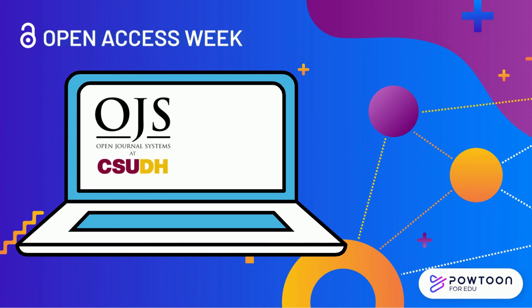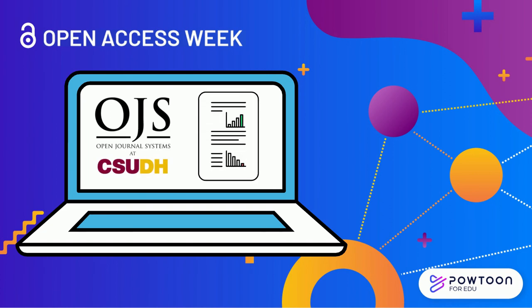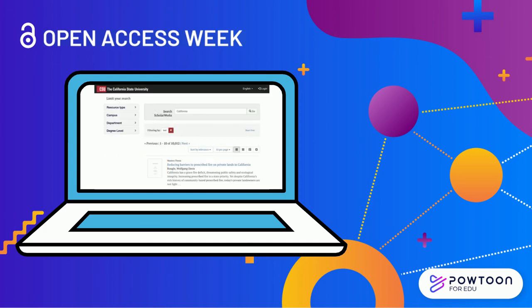Interested in launching an online open access peer-reviewed journal or self-archiving your work in our institutional repository? The CSUDH Library also provides support for Open Journal Systems and ScholarWorks, an open repository for publications such as master's theses and faculty scholarship.